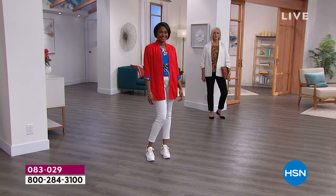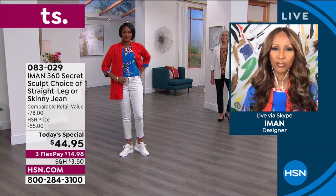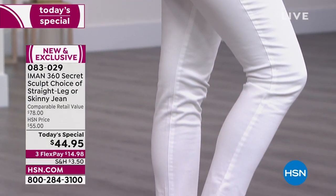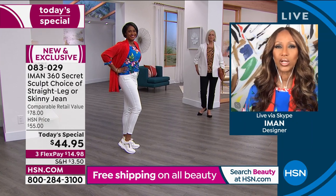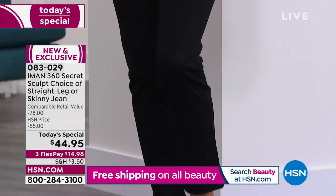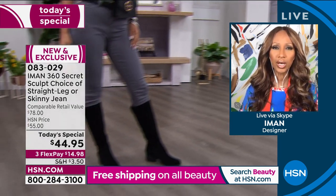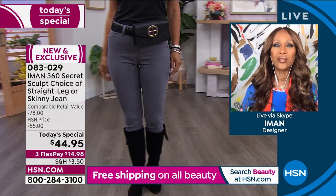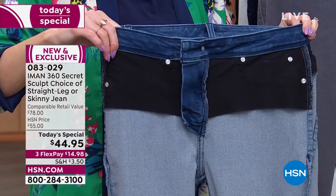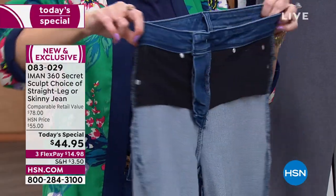For the first time, I'm introducing the straight leg — to me it looks like a regular pant, but it's denim, and that's what I love about it. We've also created a contouring waistband that gives a mistake-proof fit — nobody will ever have gaping around the waist anymore. Unlike the original 360 slimming, the band is a little bit smaller, not as wide, and we have one button instead of two, so it will not roll over and will stay put.